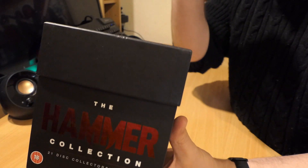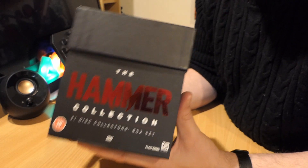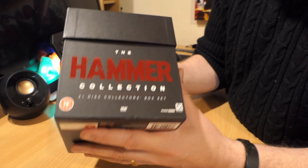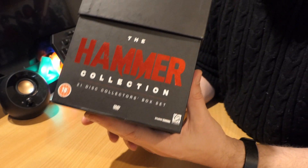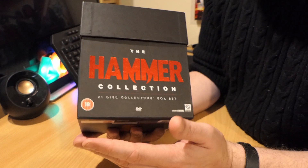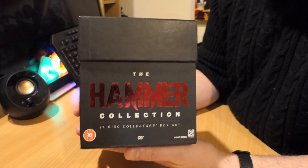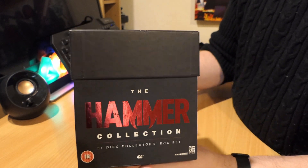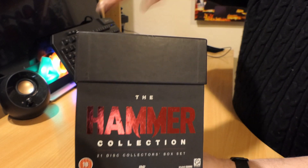What I wanted to do was to showcase, to demonstrate one of the cool DVD box sets that I have in my collection. As you can see, this is a wonderful bit of packaging — really solid and pretty robust as well. This is the 21-movie Hammer Collection, which contains 21 of the classic Hammer horror movies dating from the 60s and the 70s. Obviously it doesn't contain all the Hammer horror movies, because that would be an even bigger box set — though I wouldn't mind having one of those.